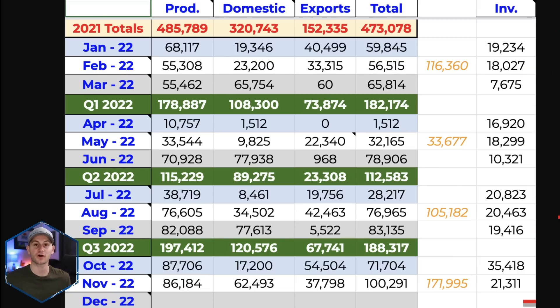Think of this inventory number as cars left in China after exports have been sent — these cars are basically waiting to be delivered, whether they're waiting to be loaded onto ships or waiting to make it to local delivery centers. It's pretty simple to calculate with a running total: each new month you take the total new production, subtract the domestic deliveries, subtract the exports, and whatever that difference is brings you to the new inventory total. So right now, as of the end of November, Tesla still has 21.3 thousand cars in inventory in China heading into December.